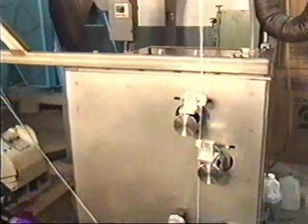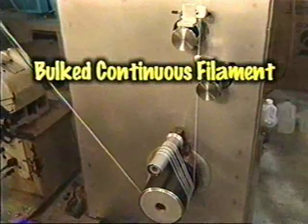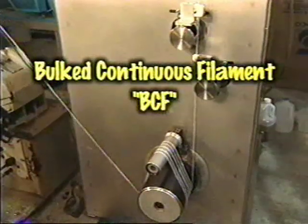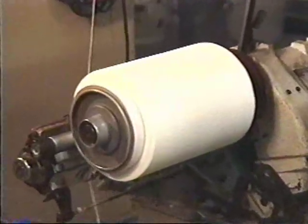The fibers cool as they pass by the cooling tower and become solidified filaments. These filaments are stretched or drawn and bulked, resulting in a bulked continuous filament, or BCF, then wound onto cones and packaged for shipment to a yarn facility.